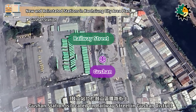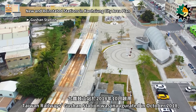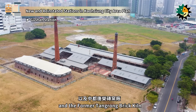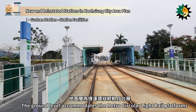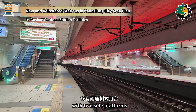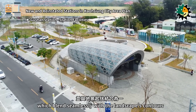Gushan Station is located on Railway Street in Gushan District, serving both the Taiwan Railway's Western Trunk Line and the Kaohsiung Circular Light Rail. Taiwan Railway's Gushan Station was inaugurated in October 2018, and the Metro Circular Light Rail Gushan Station opened in December 2021. Nearby the station are Yuyuan Heng Temple, Guyen Primary School, and the former Tangrong Brick Kiln. It is a two-level underground station: the ground level accommodates Metro Circular Light Rail platforms with two side platforms, the first underground floor is the Taiwan Railway concourse level, and the second underground floor is the platform level with two side platforms. The station design is inspired by Yuyuan Heng Temple, the sounds of bells and drums from Shoshan, and Railway Memories, featuring mountain shapes and rhythmic drum curves that blend with the landscape.